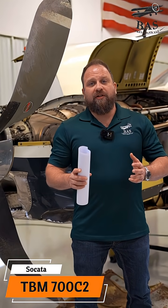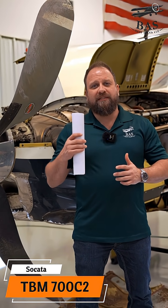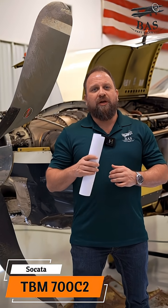TBM parts will not last very long on our shelves — they will fly out the door. If you need something from this 700C2, you need to get in touch with us very soon. Call BAS Parts Sales.